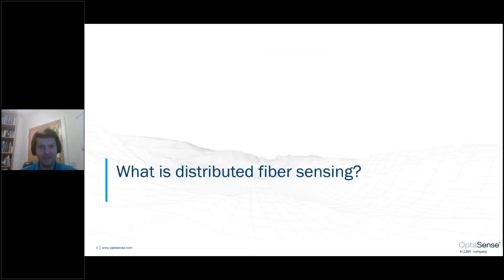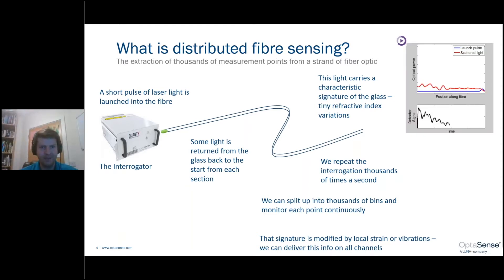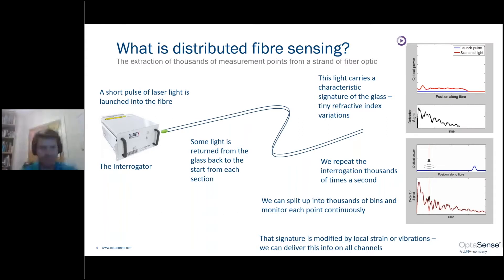Before we dig into the applications, let's have a quick refresher on what distributed fiber sensing is. An interrogator unit is plugged onto the end of a fiber. A pulse of laser light is launched down the fiber, and some of this light is returned from the glass back to the start. This light carries a characteristic signature of the glass due to tiny refractive index variations. As we're sensitive to the speed of light, we can repeat the interrogation thousands of times a second, and we can split up the returning information into thousands of bins to monitor each point continuously.